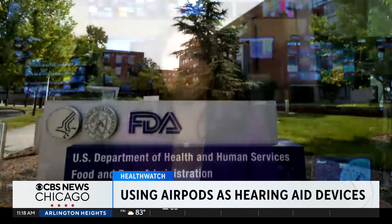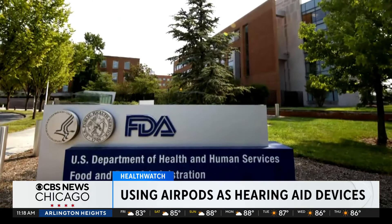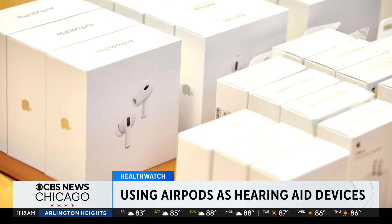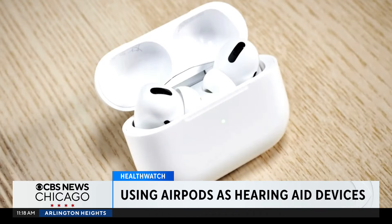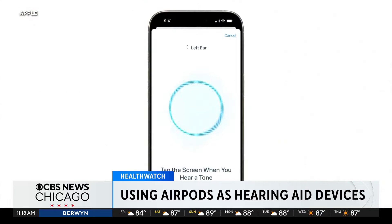Experts tell CBS News this could help ease the stigma around traditional hearing devices. Yesterday, the FDA approved Apple's hearing aid feature — software that will soon roll out on Apple's latest generation of wireless earbuds, the AirPods Pro 2, essentially turning them into over-the-counter hearing aids.